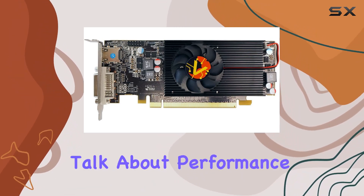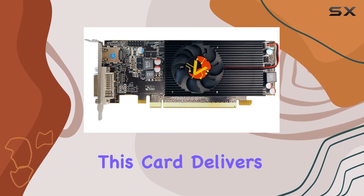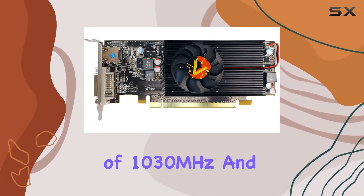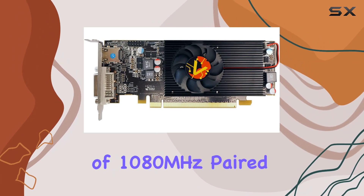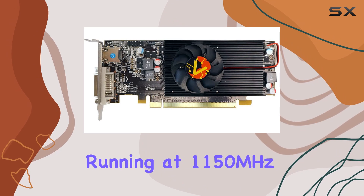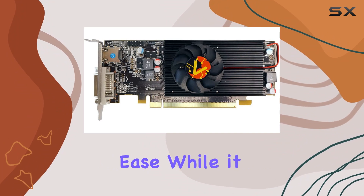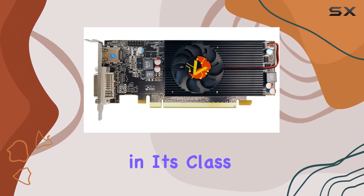First off, let's talk about performance. Sporting the Radeon R7 240 graphics engine, this card delivers a solid gaming experience for casual gamers and those on a budget. With a core speed of 1030MHz and a boost clock of 1080MHz, paired with 2GB of DDR3 video memory running at 1150MHz, it handles modern titles and multimedia tasks with relative ease. While it won't compete with higher-end GPUs, it certainly holds its own in its class.